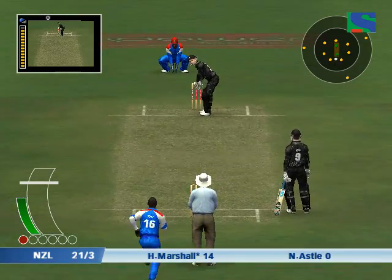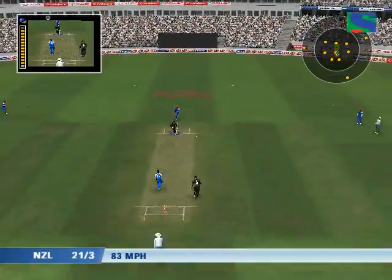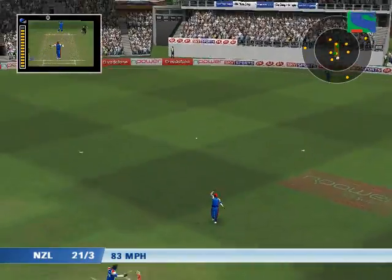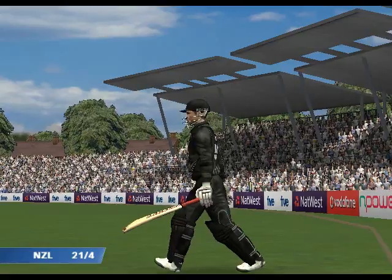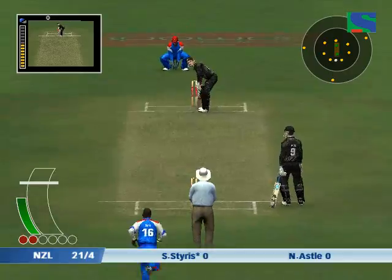Marshall waiting at the striker's end. Out. Oh, the batsman will be kicking himself. It was such a good shot. He looked in good touch. It's an unbelievable bit of fielding. Here's Scott Stiles.